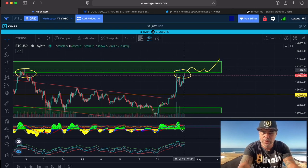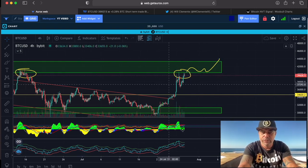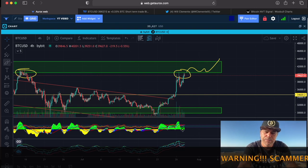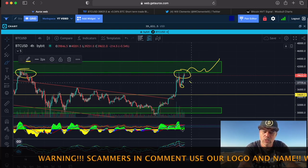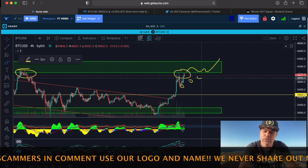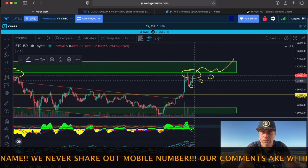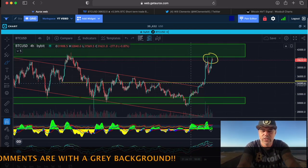But this box is currently resistance. If we fall down from that box, we can fall to around 36,000 again, or a little bit higher. Maybe we create a low, then a higher low, and then another higher low, and then slowly break into the box. This is how Bitcoin normally moves.